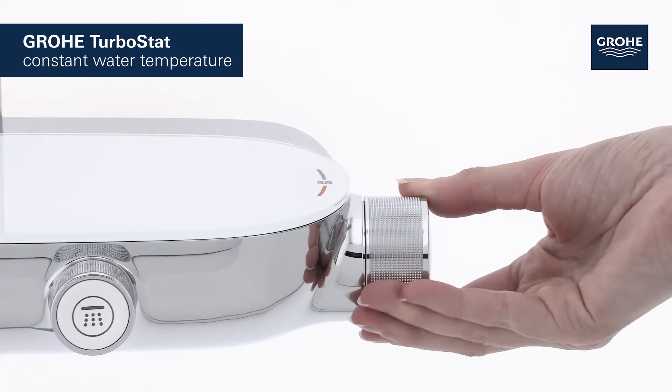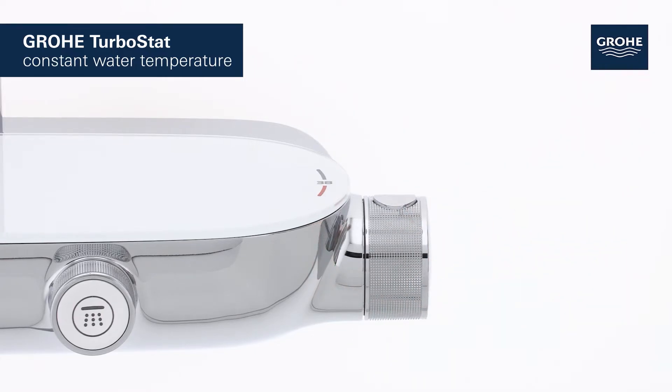The GROHE TurboStat technology maintains the desired water temperature reliably throughout your shower.